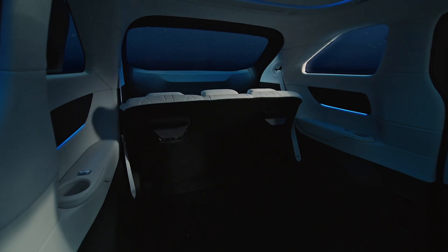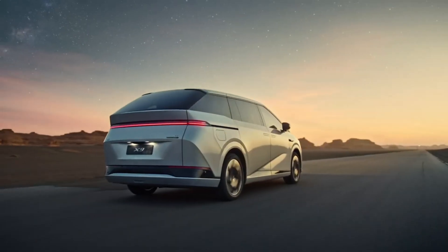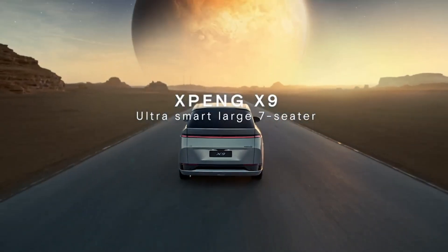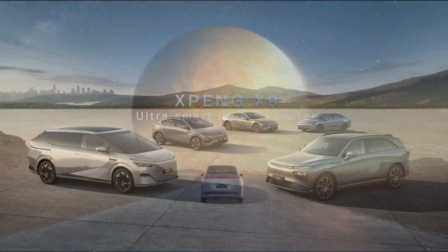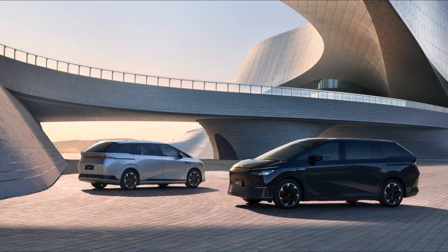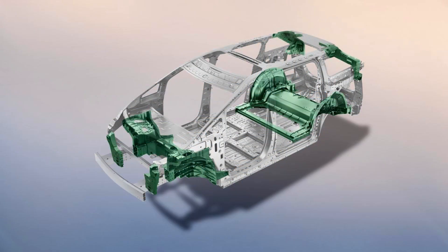The X9's luxurious interior offers an impressive 7.7 square meters of floor space, ensuring comfort for all passengers even with a full load. It can accommodate a wide range of equipment, making it ideal for family adventures. The third row seats are electrically foldable, expanding the boot space to 2,554 liters — enough for 29 twenty-inch suitcases.